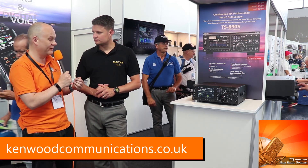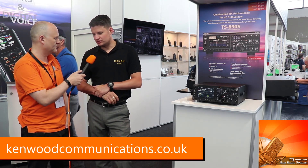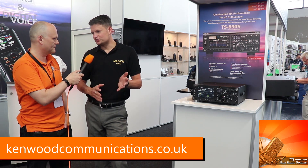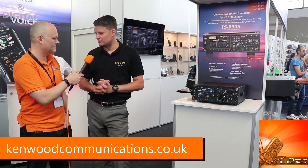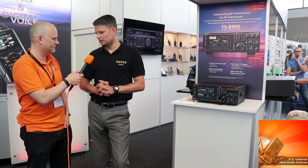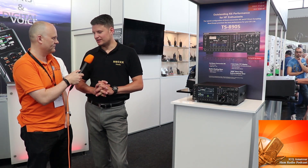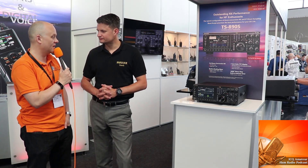For more information, the website is www.kenwoodcommunications.com. You can also contact Mark directly — he's happy to accept direct emails at mark.haynes@uk.jvckenwood.com. Alternatively, stay tuned to the Kenwood Ham Radio Facebook page, and look out for adverts in the magazines coming very shortly.